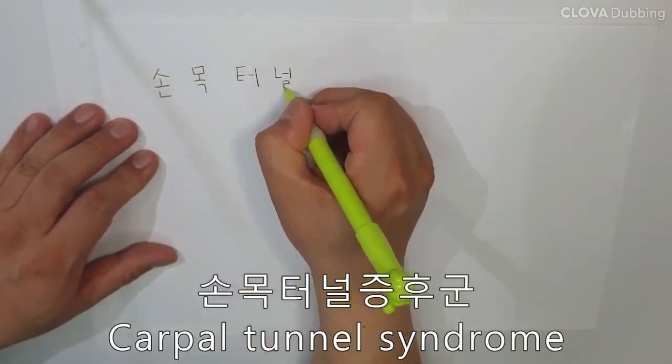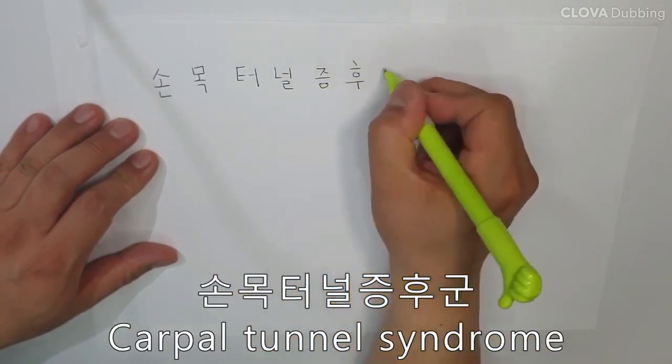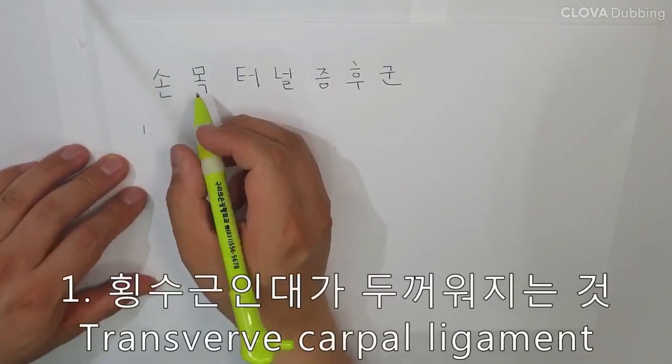CTS is a condition due to compression of the median nerve because it passes through the wrist at the carpal tunnel. Carpal means wrist.